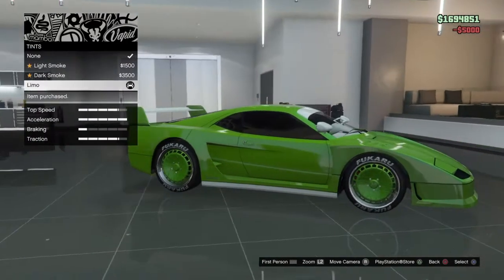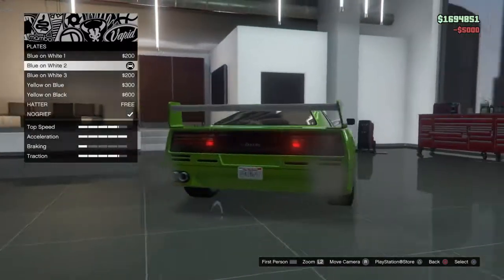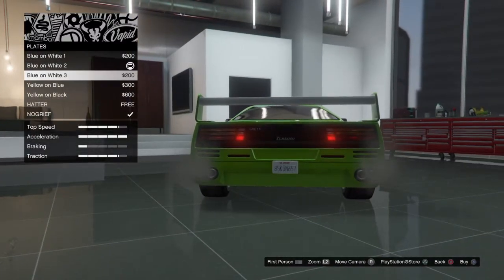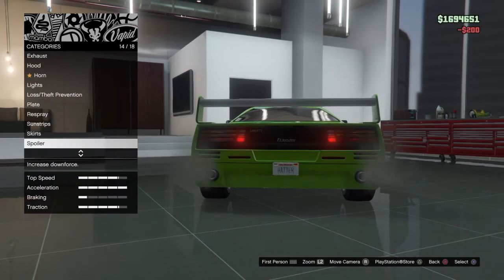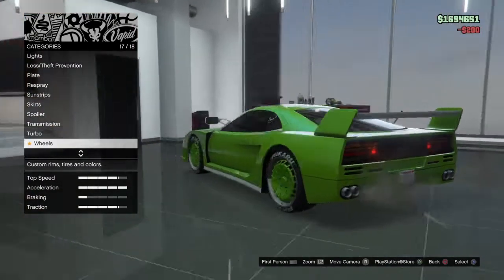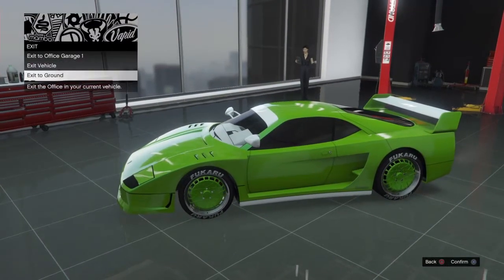Windows next. I'm forgetting something. And yeah, that's the car customization done. Let's go ahead and test it out.